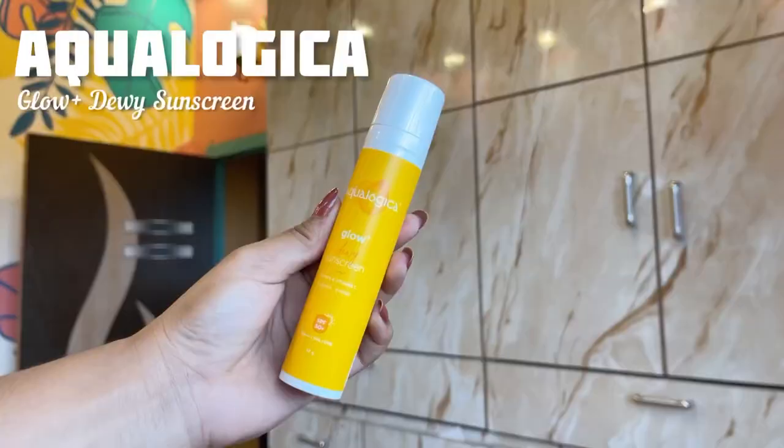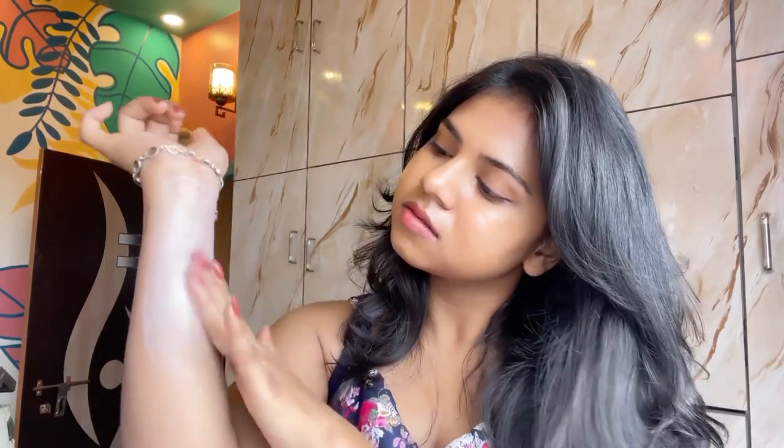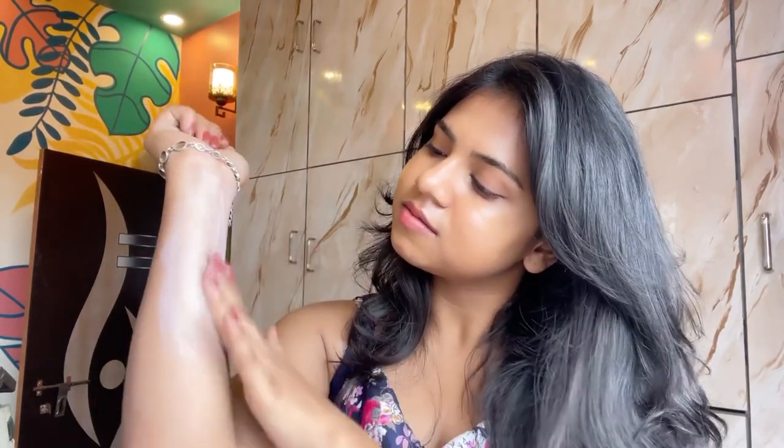Next, the Ecological Glow Plus DV Sunscreen also has SPF 50 with PA++++ rating. This is fragrance and color free at the price of Rs. 399 for 50 grams. This sunscreen has vitamin C, and the best thing is it has literally no white cast, is non-sticky and super lightweight.